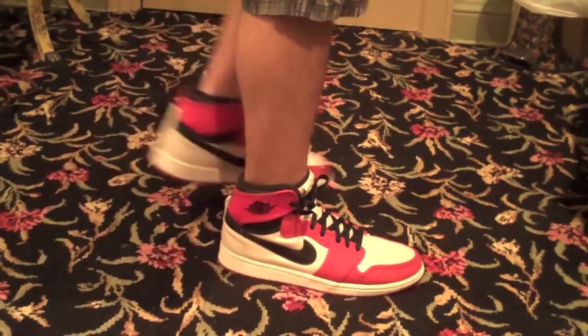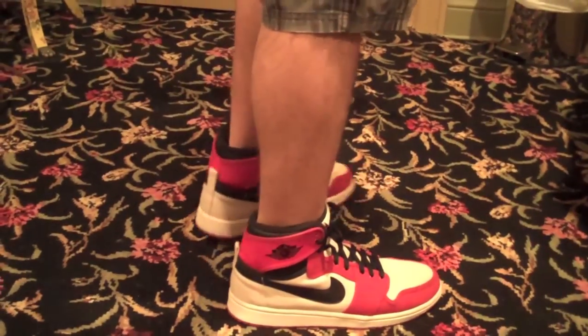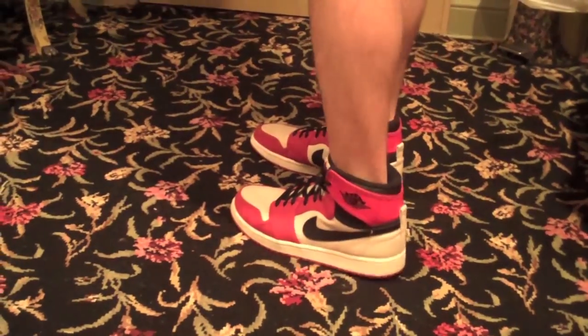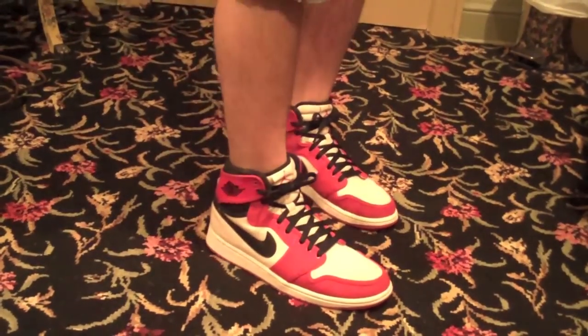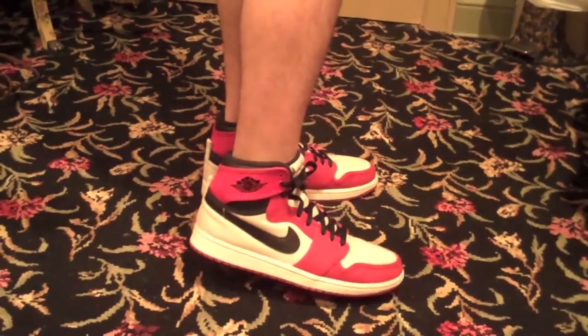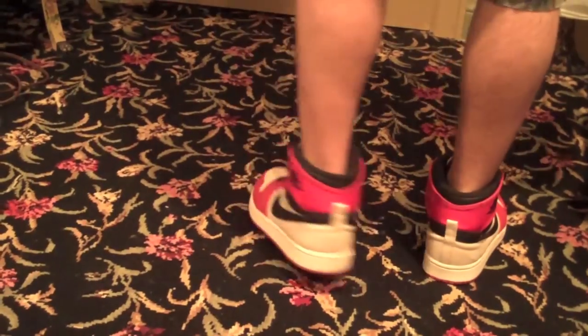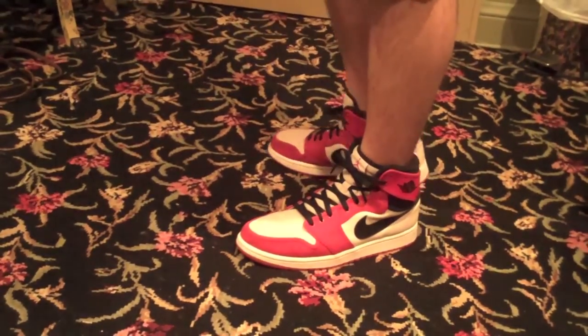Now we have the Chicago colorway of the AJKO. I decided to bring these out for spring — I didn't want to bring them out for winter because I thought the canvas on the upper would get ruined from all the snow. This is also a really classic colorway of the Air Jordan 1; the Chicago colorway is the first one they released. These released for the spring 2010 season, I wore them last year to school and figured I'd wear them at the same time again.